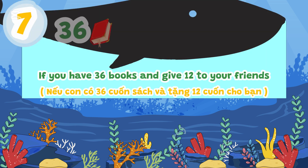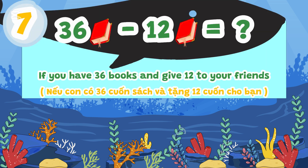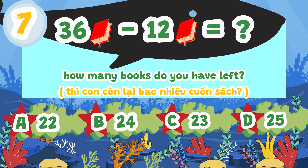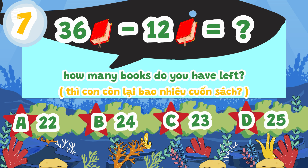If you have 36 books and give 12 to your friends, how many books do you have left? A. 22, B. 24, C. 23, D. 25.